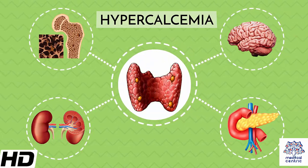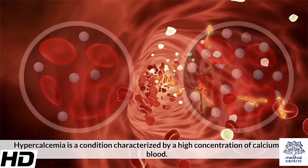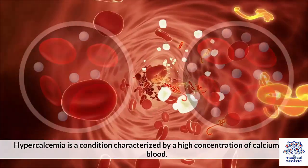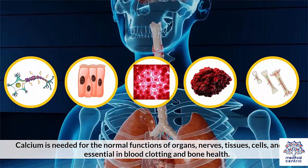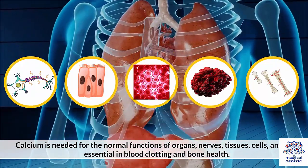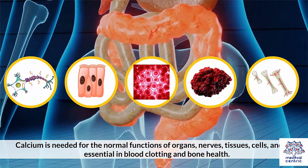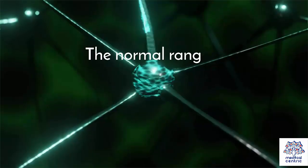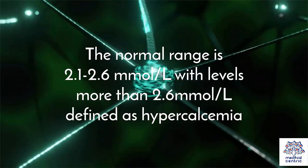Today's topic is hypercalcemia. Hypercalcemia is a condition characterized by a high concentration of calcium in the blood. Calcium is needed for the normal functions of organs, nerves, tissues, and cells, and is also essential in blood clotting and bone health. The normal range is 2.1–2.6 mmol per liter, with levels more than 2.6 mmol per liter defined as hypercalcemia.